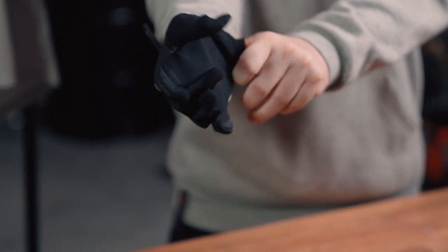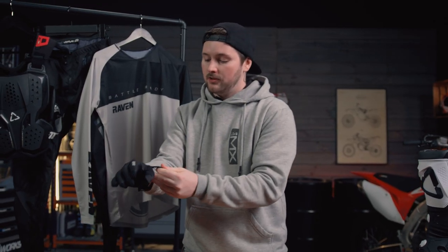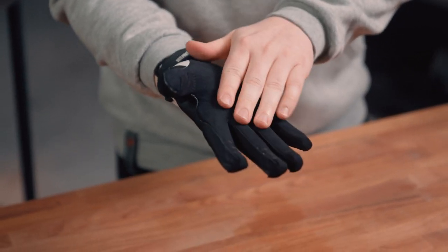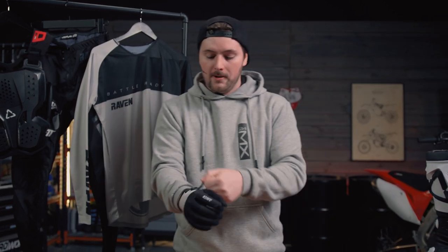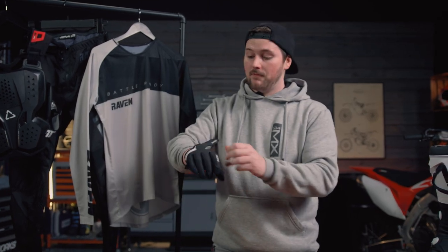We can't ignore the gloves. Here we have the Raven Verve gloves that match the kit. They've got silicone lining on the fingers for grip on the clutch or brake lever, extra padding around the thumb to help avoid blisters while gripping the bike, and a nice tight, strong velcro fastener.